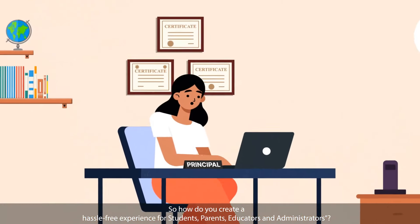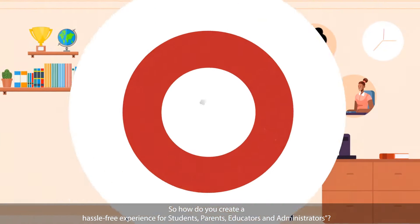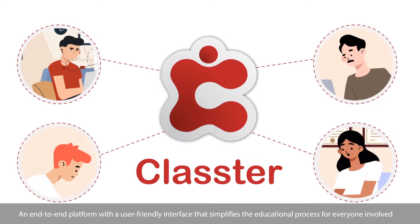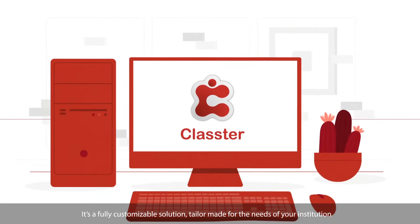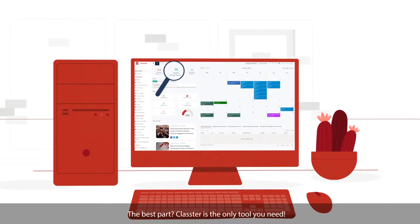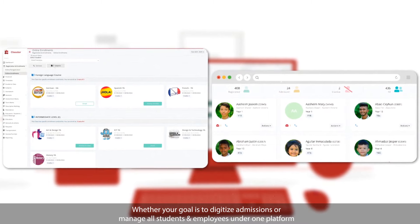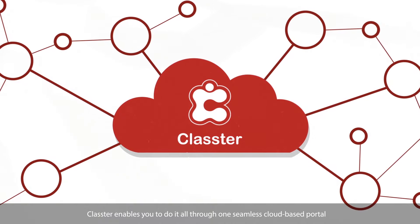So how do you create a hassle-free experience for students, parents, educators, and administrators? Introducing Cluster, an end-to-end platform with a user-friendly interface that simplifies the educational process for everyone involved. It's a fully customizable solution, tailor-made for the needs of your institution. Cluster is the only tool you need. Whether your goal is to digitize admissions or manage all students and employees under one platform, Cluster enables you to do it all through one seamless cloud-based portal.